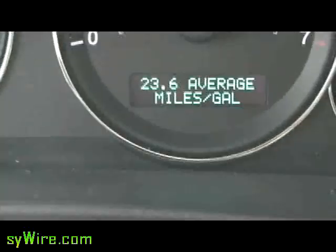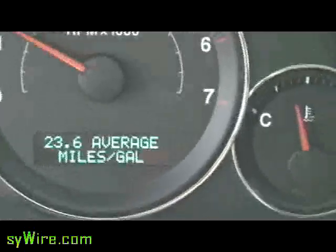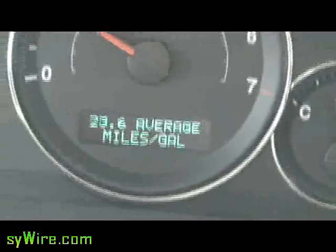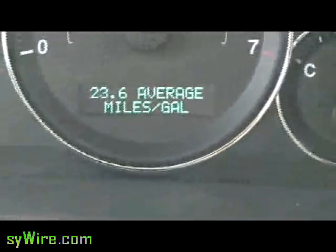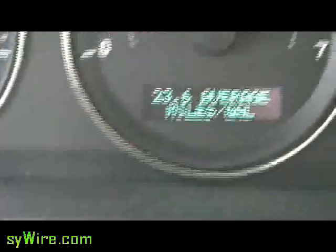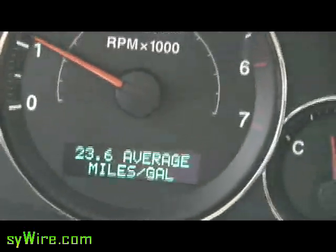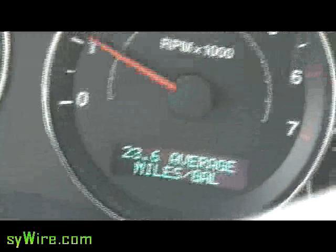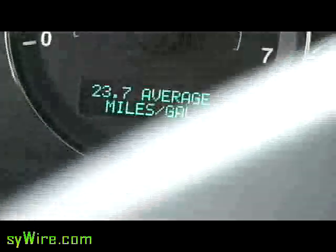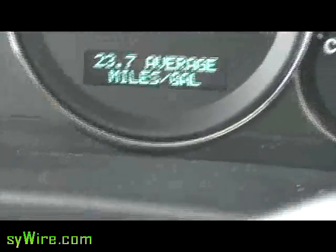I'm almost home. Right now we're looking at 23.6 miles to the gallon. I can safely say this car has never, never seen that. Ever. And that was through stop-and-go traffic on my way home. Typically I get about 16.1 miles to the gallon on my test runs for that exact same drive. It's been slowly creeping up. It wouldn't surprise me if I'm able to get a little bit higher — there it goes again. I almost hit 24 miles to the gallon simply with this additive.